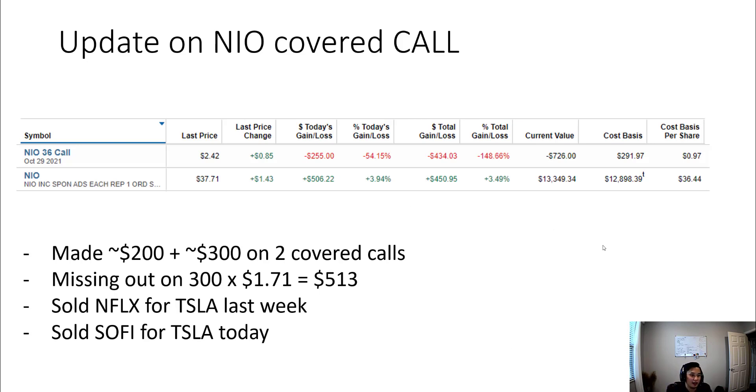Last video I made was on covered calls — I sold a NEO covered call and I'll give you guys an update on that. It isn't going great. I sold two calls: one made about $200 and the other made about $291, so about $500 total selling covered calls on NEO. NEO actually ran up about 4% today, so we're about $2 over what I promised to sell it at, which was $36.